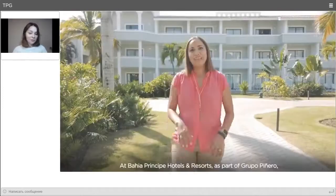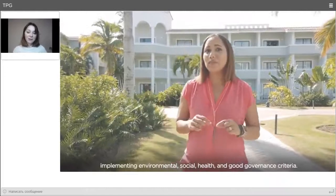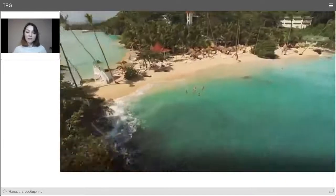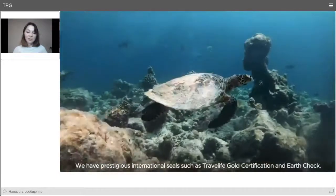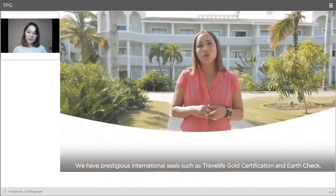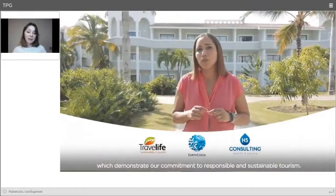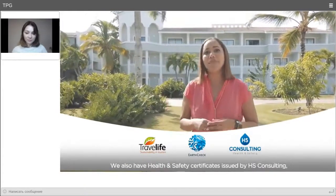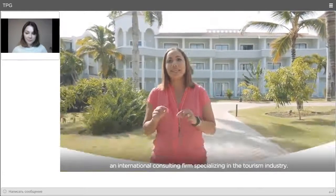Implementing environmental, social, health and good governance criteria. We hold prestigious international certifications such as Travelife Certificates and ECHE, evidencing our commitment to responsible and sustainable tourism, as well as ECHE certificates issued by AGF Consulting, an international consultant specializing in the tourism industry.